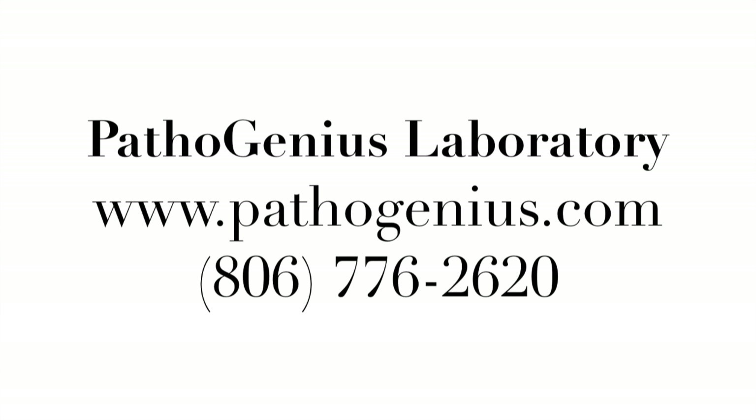50,000 people die each year from their wounds. Like Christopher Reeve — Superman died of a pressure ulcer. People die from their diabetic foot ulcers. They suffer and they die, and that's what drives you. I don't ever want to go back to the way it was. To request testing kits or for more information, contact the Pathogenius Laboratory.